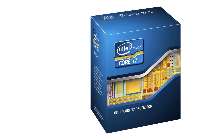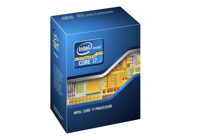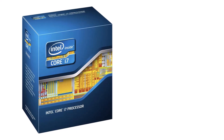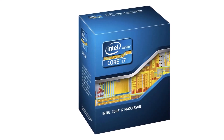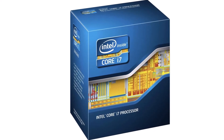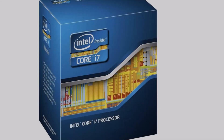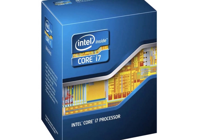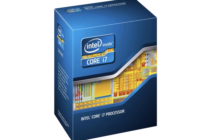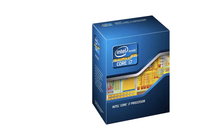Looking for the best LGA 1155 CPU for your next build or upgrade? Whether you're gaming, video editing, or handling demanding computational tasks, choosing the right processor can make all the difference. In this guide, we'll walk through the top contenders in the LGA 1155 socket category, each offering a unique blend of performance and value. From the powerhouse i7-3770K to the budget-friendly i5-3570, we've got you covered. Let's dive in and find the perfect CPU for your needs.